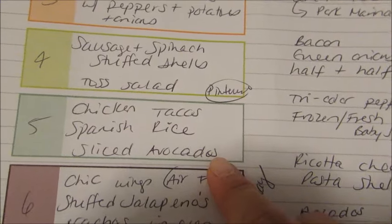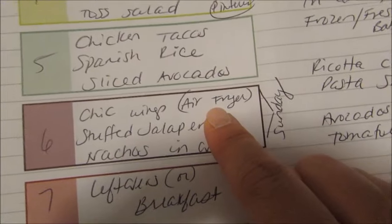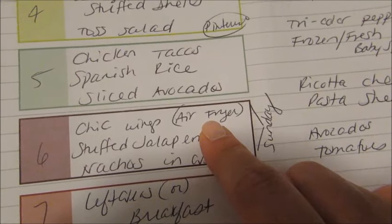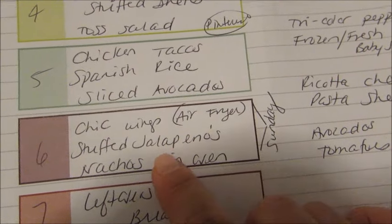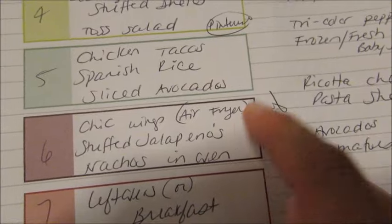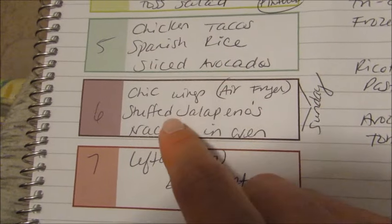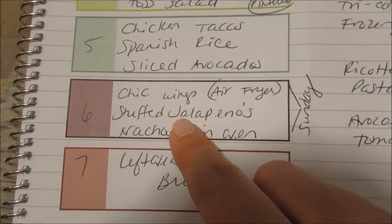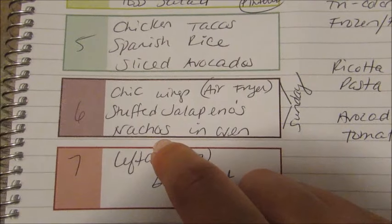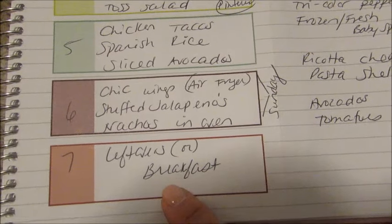One night — specifically Sunday for football — I'm going to do chicken wings in the air fryer, stuffed jalapeños, and simple oven nachos. For the nachos I just lay tortilla chips with cheese and jalapeños and bake them, then dip in salsa. I have videos on both the air fryer chicken wings and the stuffed jalapeños, which I'll link in the description below.